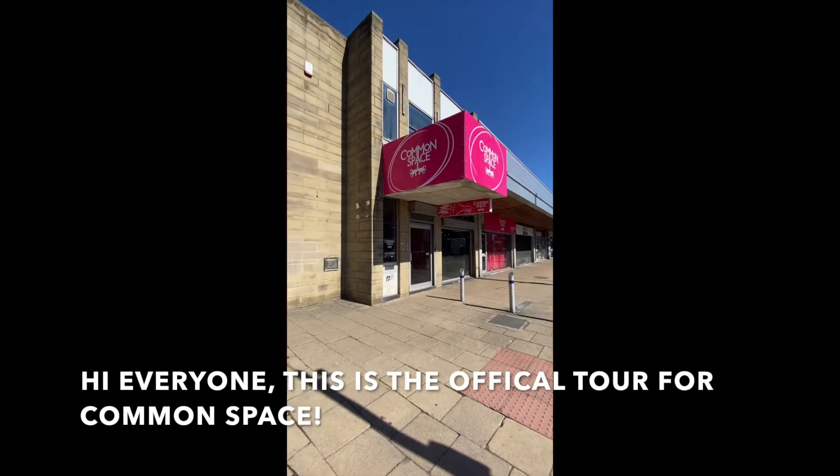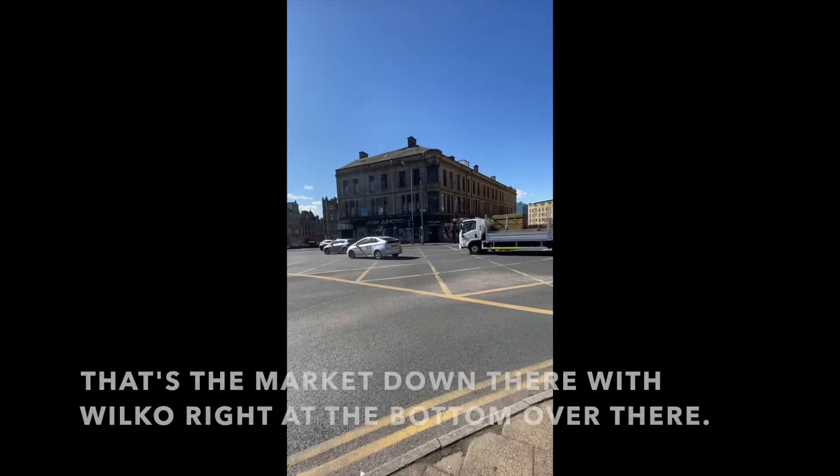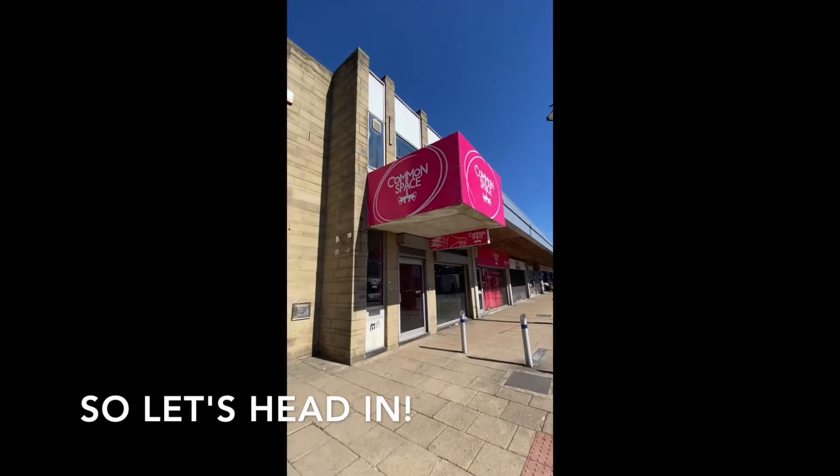Hi everyone, this is the official tour for Common Space. We are situated right opposite High Point and Jean Junction, and that's the market down there with Wilco right at the bottom over there. So let's head in.